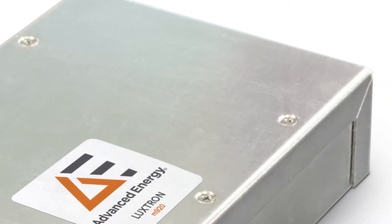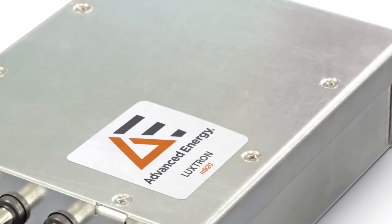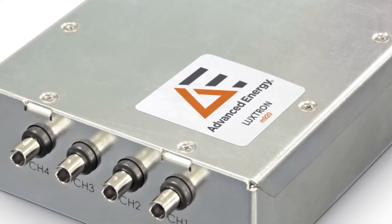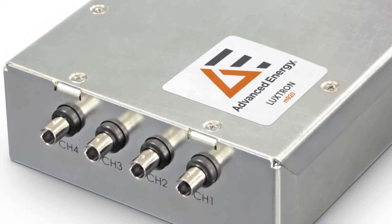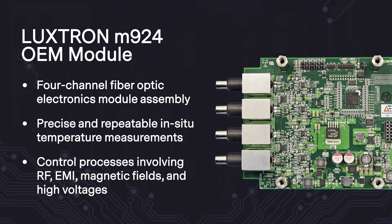Advanced Energy offers the LUXTRON M924 OEM solution using trusted LUXTRON fluoroptic technology, based on a temperature-sensitive phosphorescent sensor attached at the end of an optical fiber. The complete M924 OEM system consists of the four-channel fiber optic electronics module assembly plus LUXTRON probes and accessories.